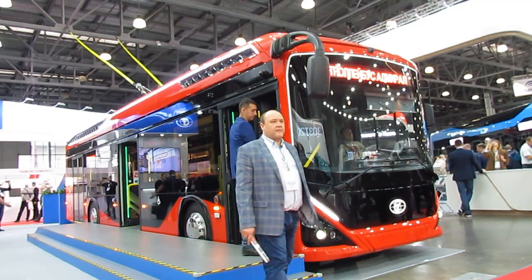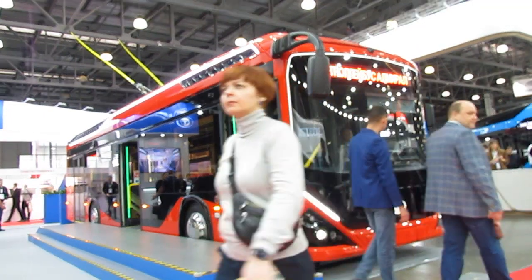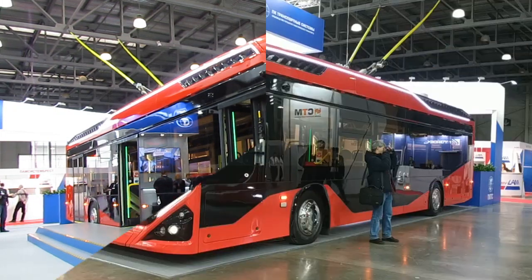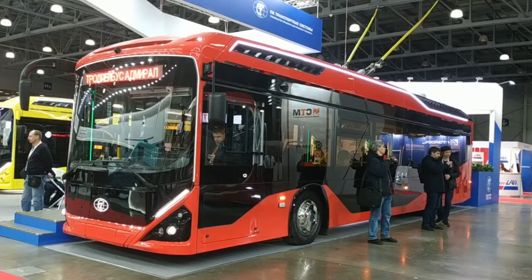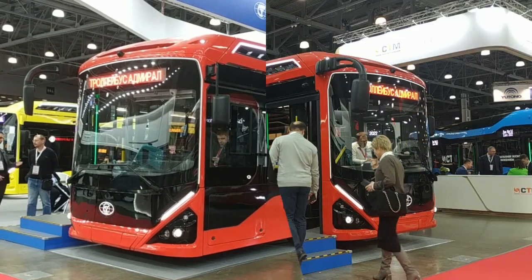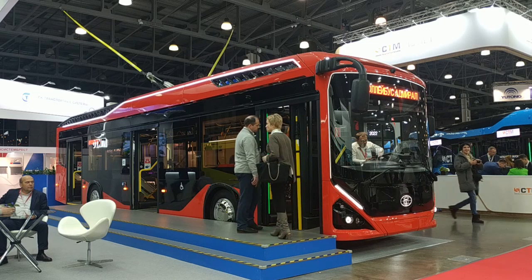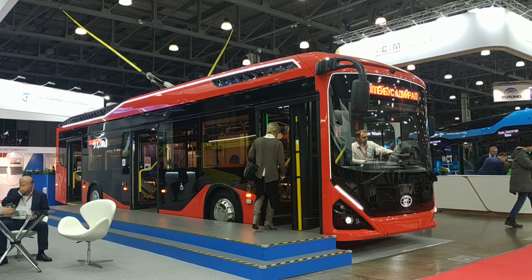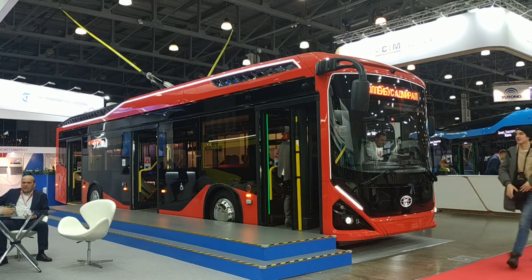The Russian company PC Transport Systems has been producing the Admiral trolleybus for several years, and it is now the most demanded trolleybus in the Russian market. At the exhibition, its modernized version was demonstrated, distinguished by a slightly modified design inside and outside, an increased number of seats, a rearrangement of electrical equipment on the roof, and new equipment in the driver's cab. Today, Admiral trolleybuses are assembled at two Russian factories — one in St. Petersburg and the other in the city of Engels.